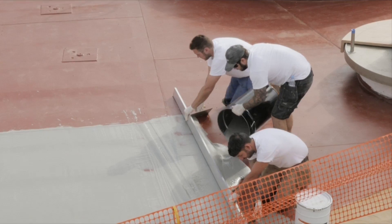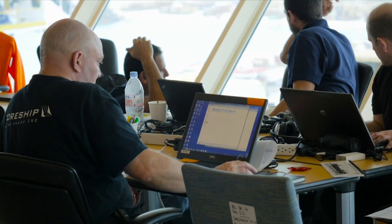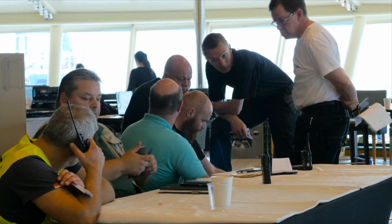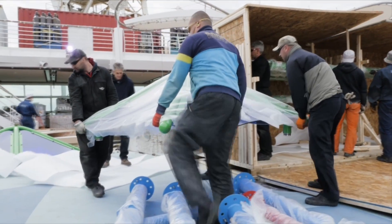I guess I'm in my 12th year at Royal. I don't think we've ever had a period like this. I have an incredible team that's behind me — design team, structural engineers, naval architects, builders — who all collaborate to try to make that happen.